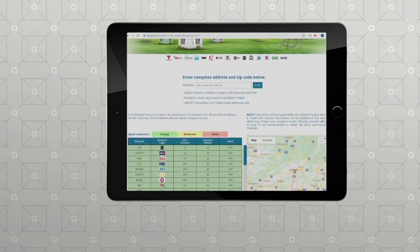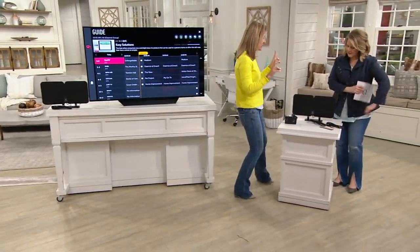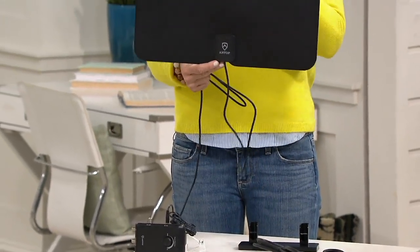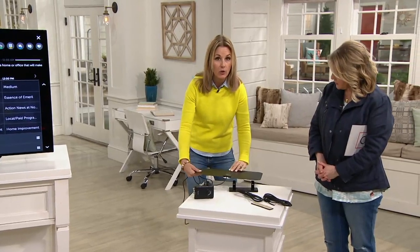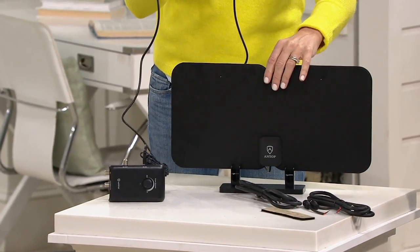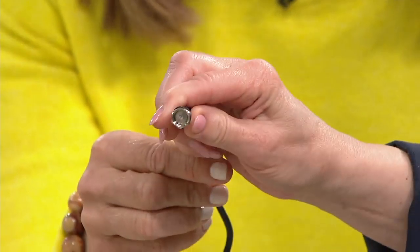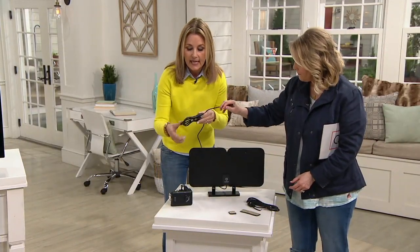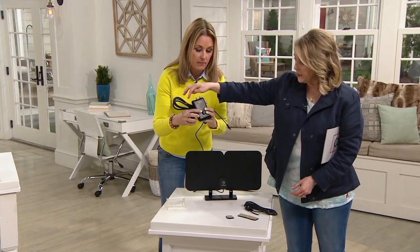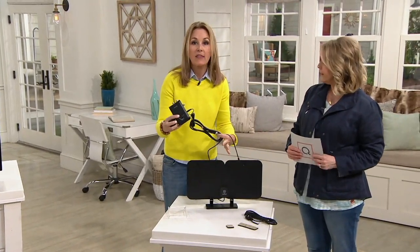Is the coaxial cable included? It does indeed come with it. You can connect two televisions, but the easiest way is to put one antenna on each TV where you want to use it — it's a one-for-one. The antenna comes paper thin. The original coaxial cable is already attached, so you just plug it directly into the back of your television. Then you connect one of these cables to your smart booster and plug it in for power — this goes into the outlet. Then there's a cable that connects everything together, and you place it where you want to position it.